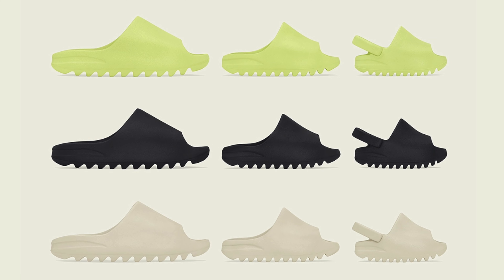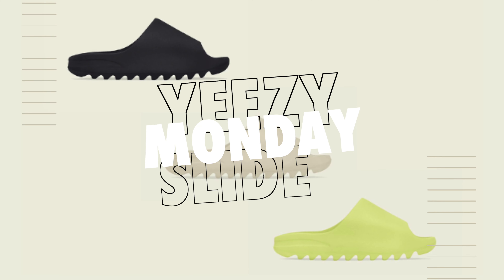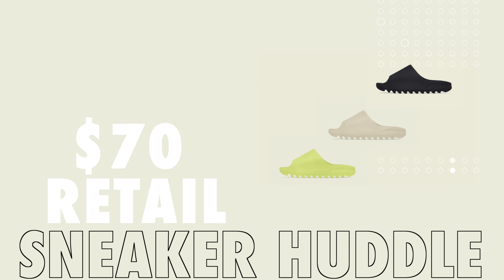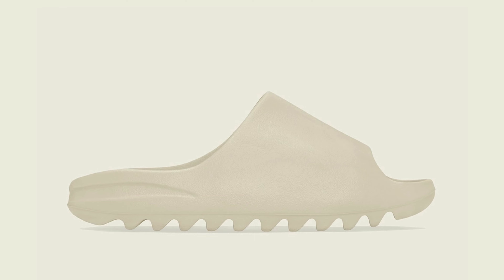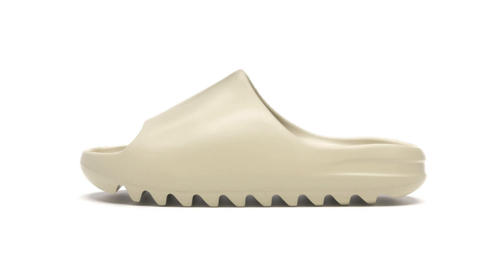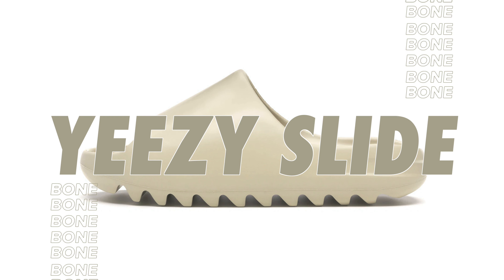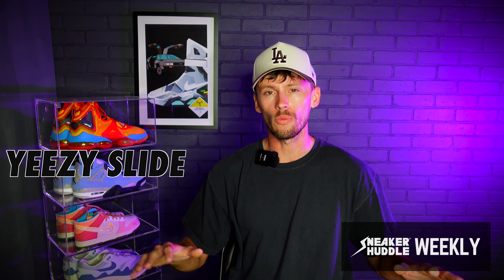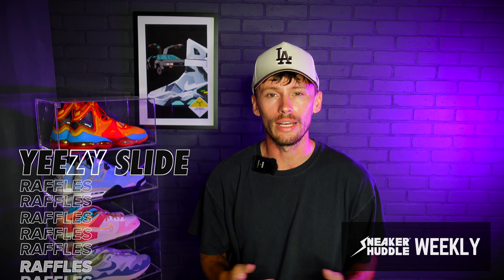On Monday, we get a restock of the Adidas Yeezy Slides in the Bond, Onyx, and Green Glow colorways. Retail has been set at $70. In terms of the estimated resale prediction, if you do strike out, you can expect these to be anywhere from $120 to $140, with the more popular colorways being the Bond, the Onyx, and the Green Glow in that order. There is a direct raffle thread for all the raffles you can enter for the Adidas Yeezy Slides that I will link down below.